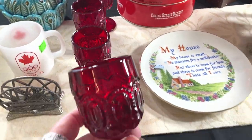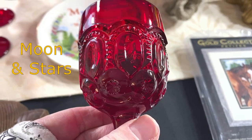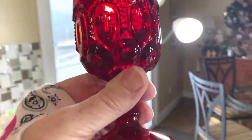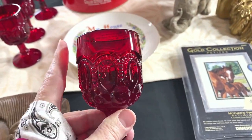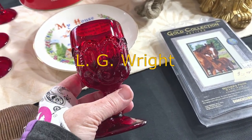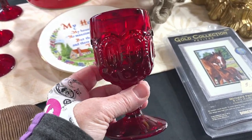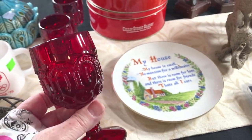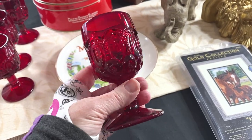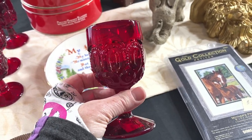I've got four beautiful ruby red goblets — paid a dollar each. These are by L.E. Smith, called the moon and stars pattern — there are little stars right here. These are red glass all the way through — they're not flashed. After researching, I found that L.E. Wright contracted with various glass companies to make this pattern, and these happen to be made by L.E. Smith. I'm going to list all four goblets for $49.95 plus shipping. If you see ruby red glass, keep your eyes open — even Avon made it, but these are L.E. Smith.